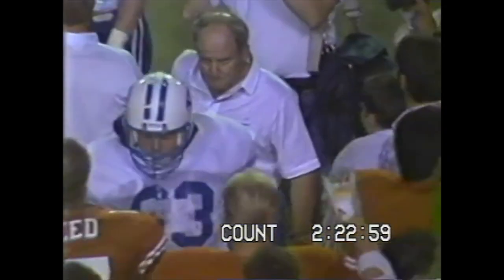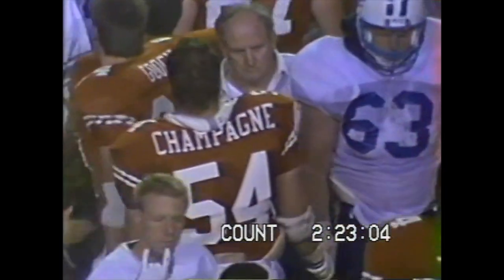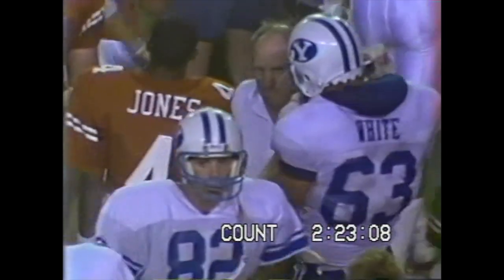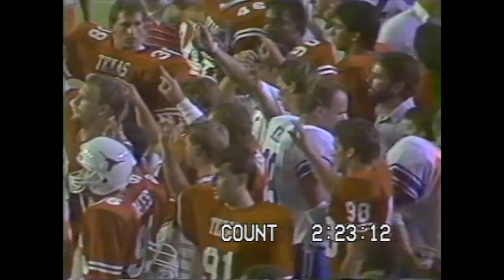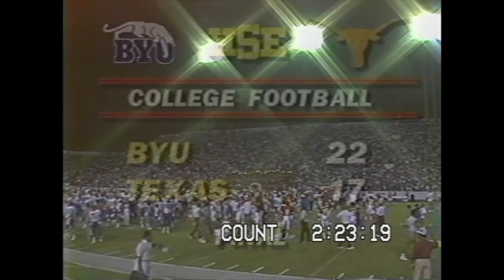Well, Lavelle's telling him, you know, you've got a way to grow your program. We'll get there — a good ball game. Well-played, clean football game. A hard-hitting football game. We'll be back with some final comments from Austin, Texas. Again, the final score: BYU 22 and Texas 17.